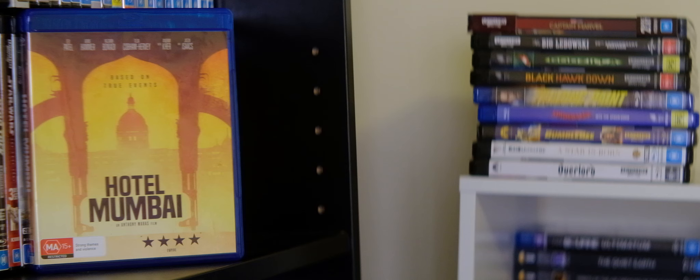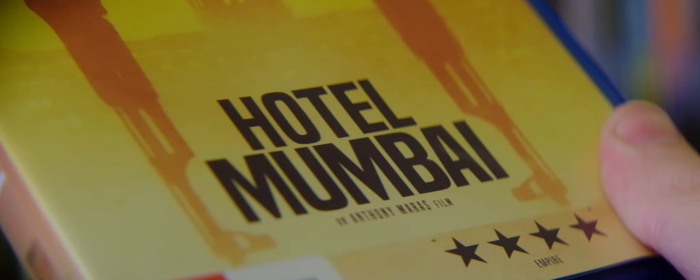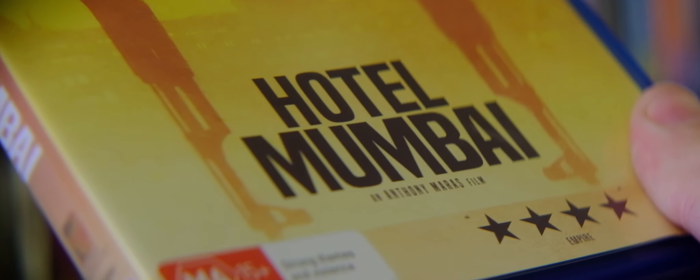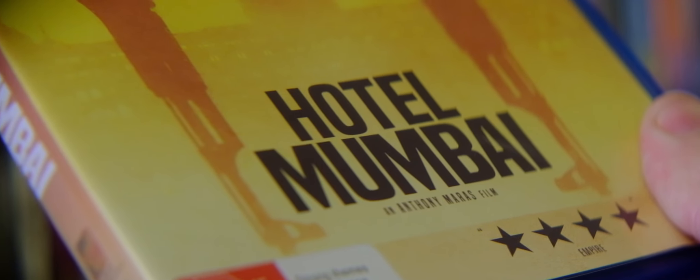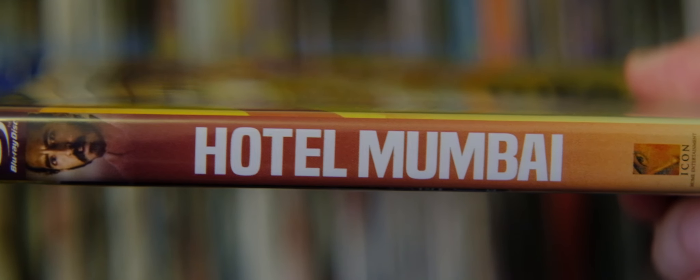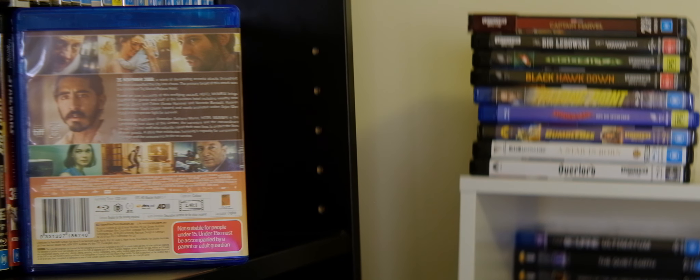We also have Nazanin Boniardi and Armie Hammer, who as a newlywed couple with a young baby are staying at the hotel along with their nanny, played by Tilakobham Hervey, and all give very believable performances. The rest of the large cast is rounded out by some great actors, including the group of terrorists who actually get scenes that imply what has led them to this misguided, terrible action. Hotel Mumbai excels at tension building and really conveys the feeling of how sudden these escalating events can be, so much so that I found myself with a knot in my stomach for the majority of the film's riveting runtime.